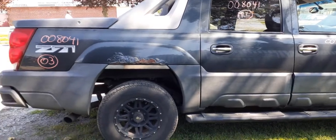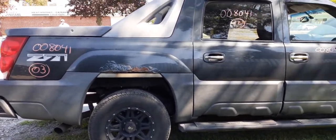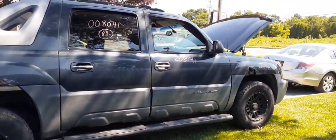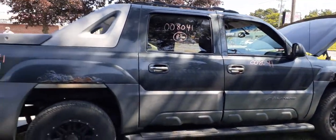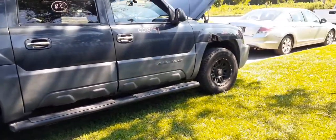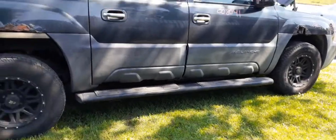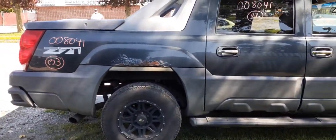Again, 2003 Avalanche Z71, stock number 8040, 5.3 automatic, 4x4, 147,000 miles. Just a rotted thing, that's all. Thank you. Be smart, be safe. Have a good Labor Day weekend.